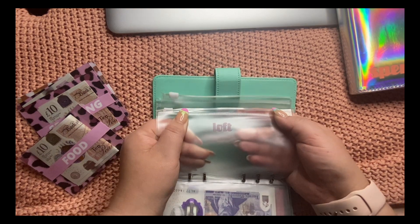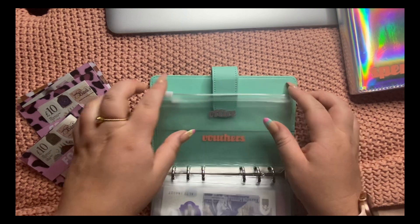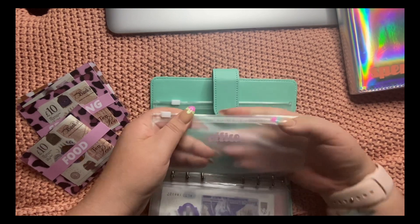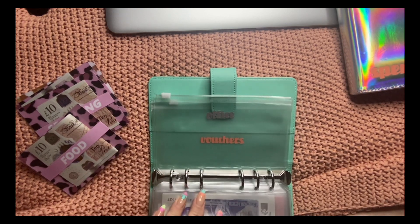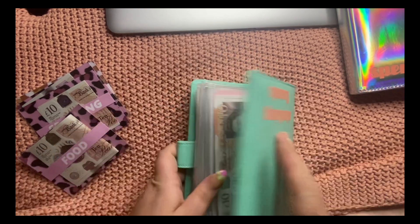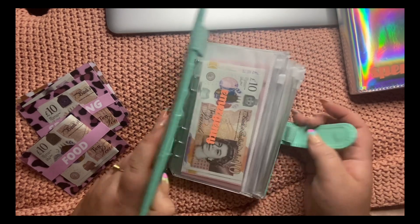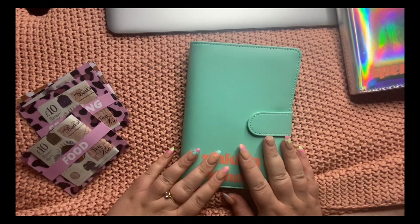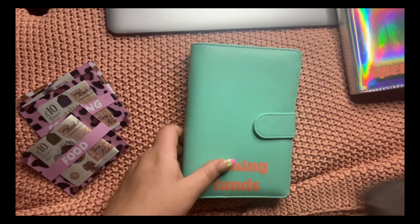I've actually made an envelope for loft because I would love to convert my loft into a bedroom for my son. And another one for office because I work from home and I dream of having a little office at the bottom of the garden. I just thought I'd make those envelopes — forward looking, thinking about the future. I'm not putting any money in there at the moment, but having them there means I see them every time I stuff my envelopes and it reminds me of what this is all about and why I was trying to get out of debt.